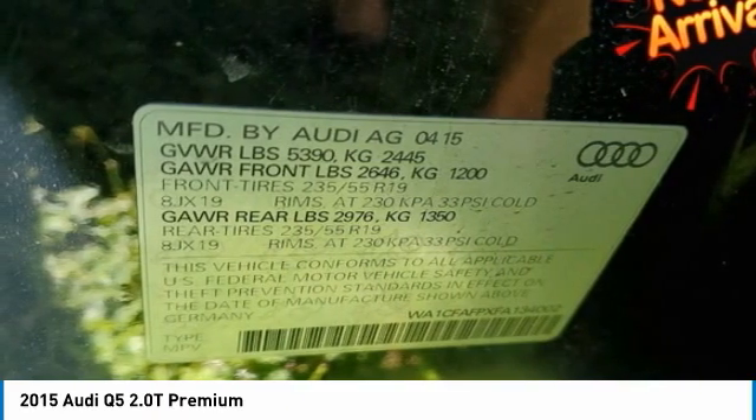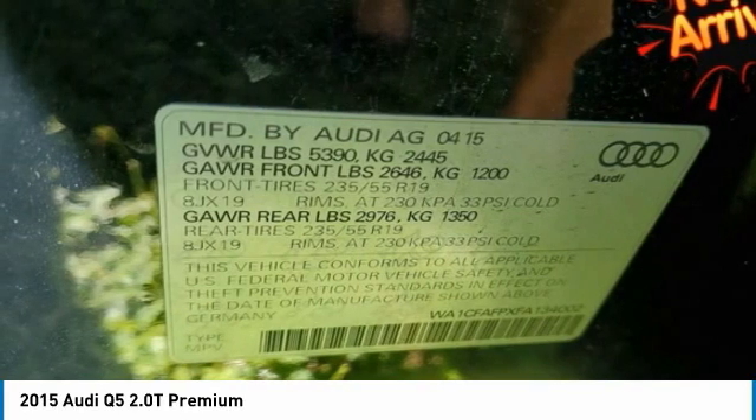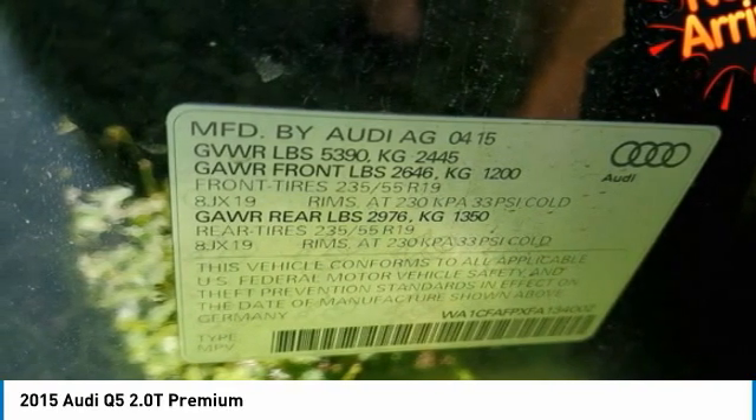Safety features abound in this graceful utility vehicle, including power windows with pinch protection, airbags, five-link front suspension and trapezoidal multi-link rear suspension.